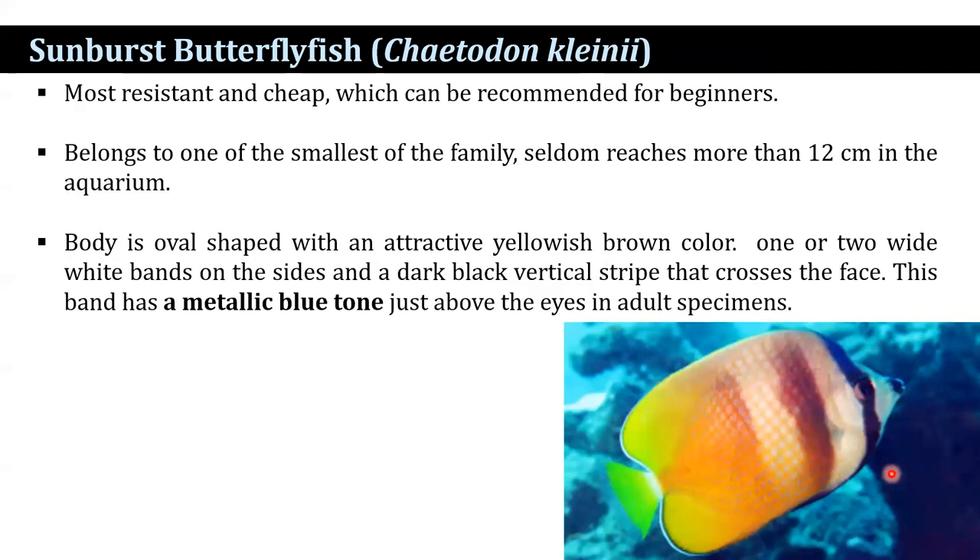The sunburst butterflyfish is among the most resistant and cheapest, which can be recommended for beginners. It belongs to one of the smallest of the families, seldom reaching more than 12 cm in the aquarium. The body is oval-shaped with an attractive yellowish-brown color, one or two white bands on the sides, and a dark black vertical stripe that crosses the face. This band has a metallic blue tone just above the eyes in adult specimens.